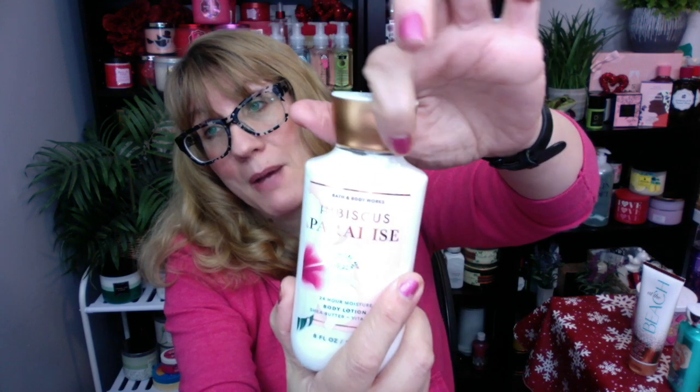The new Hibiscus Paradise — I love the packaging, by the way. There's something really delightful about these brushed copper lids. You get one on the lotion, and then we have it on the fine fragrance mist. I love a nice lid. I don't like the plain silver — give me something a little bit special. That's like a nice upgrade.